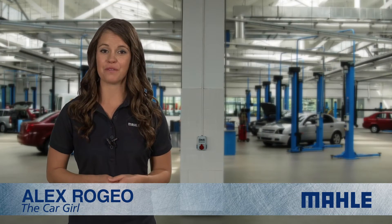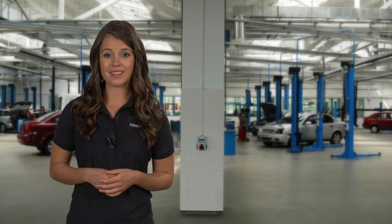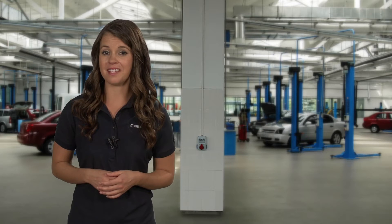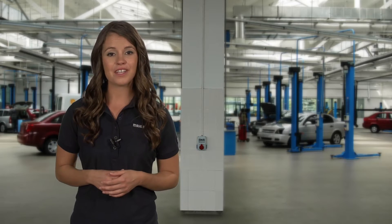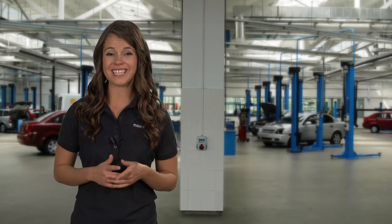Hi, I'm Alex Roggio from MOLLY Service Solutions. Many of your customers who keep a vehicle longer than three years readily recognize the value of replacing the engine's coolant. Having a tool to make the process fast, easy, and profitable is the key for your shop.